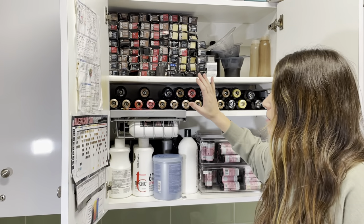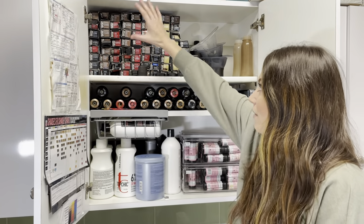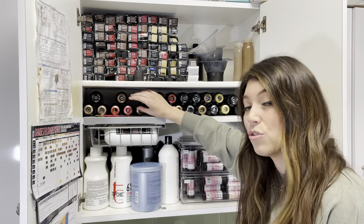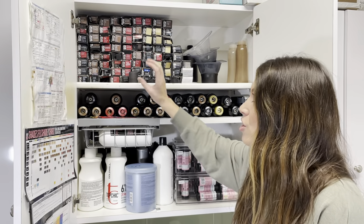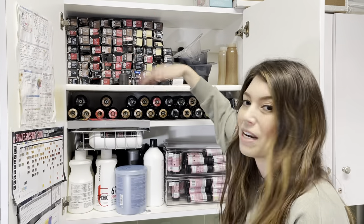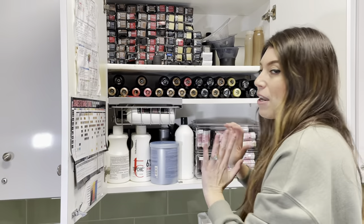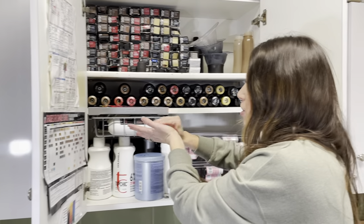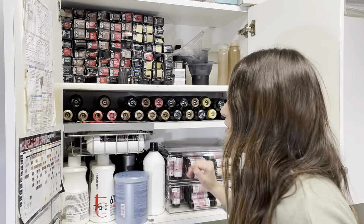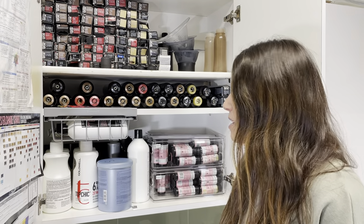I had a mini shelf installed here so I could separate my cans, because the hardest part when you have cans — and I use the Goldwell color line — is that as soon as the color starts to get used up, the cans become top-heavy. The lighter and emptier the cans are, they'll actually start falling out if you have too many stacked. So I've come to realize a row of two works best and they don't really fall out.